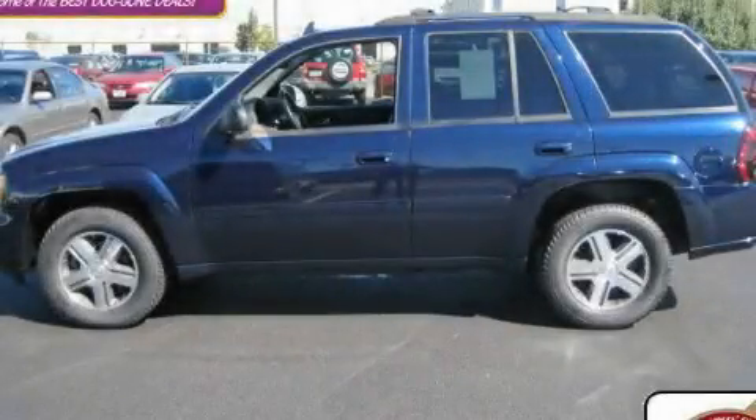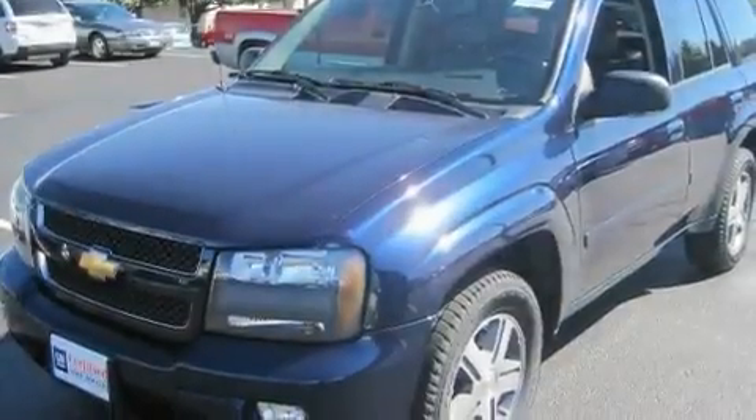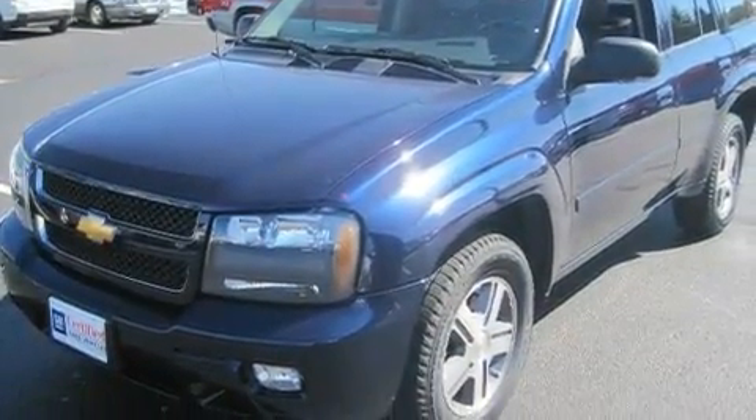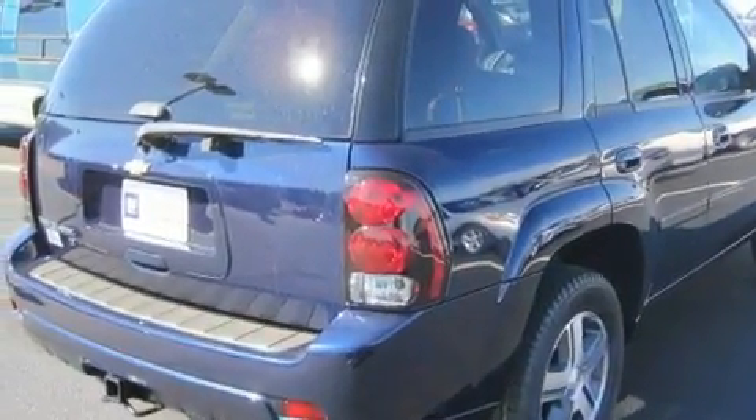This is a certified pre-owned 2007 Chevrolet Trailblazer — a big SUV for big fun. It has a 5.3-liter eight-cylinder engine, an automatic transmission, and four-wheel drive.